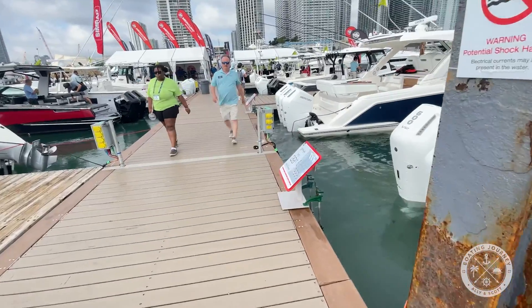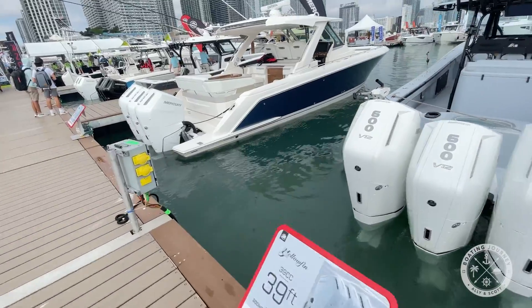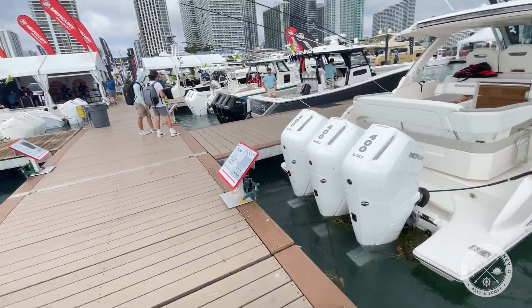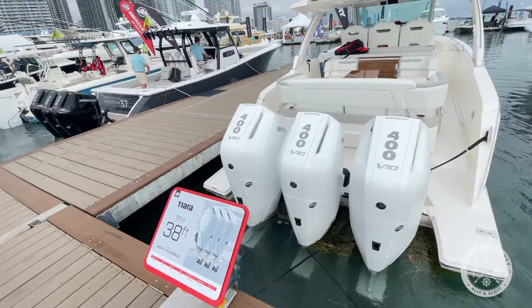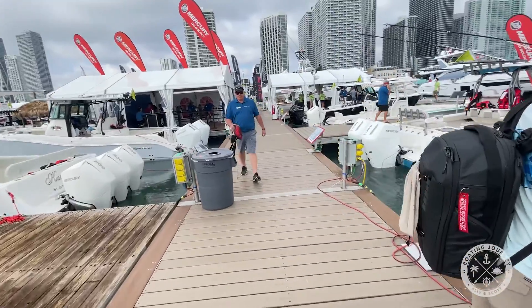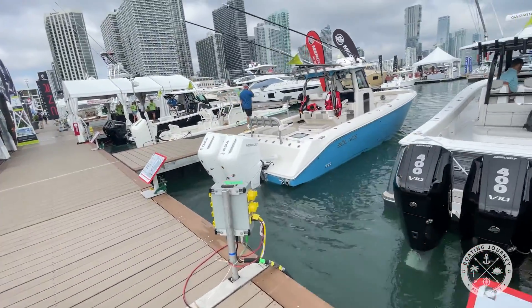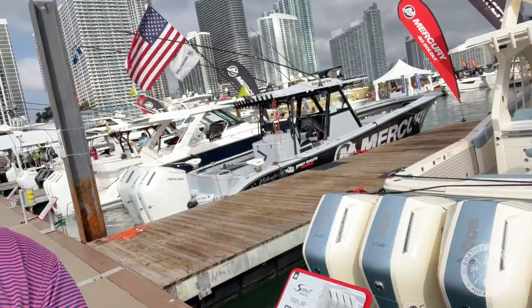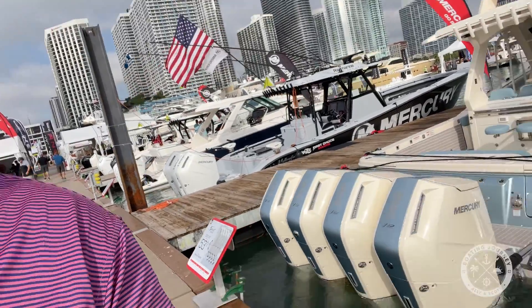One of the great things offered here at the Venetian Marina is sea trials. This entire dock allows potential buyers to take boats out on sea trials. They go out and run around Biscayne Bay, allowing buyers to test the boats before they buy. And these are some really, really nice boats — speaking of big engines, quad 600s. Crazy.